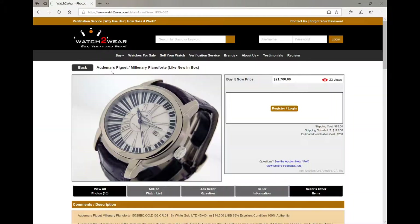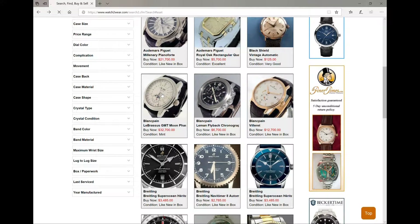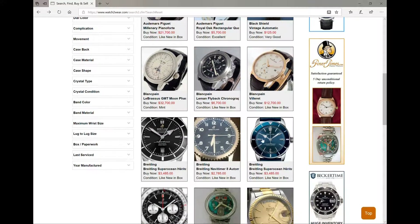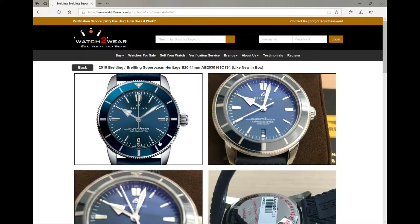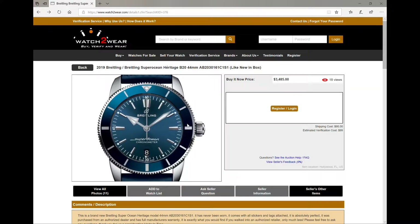Let's move on to some other new watches we got in stock. We got some Blancpain — hopefully I pronounced that correctly. Check out this one here, absolutely beautiful. We got a moon phase right here, lovely watch, once again from another new seller. We also got a couple of Breitlings. Here's a beautiful Super Ocean that looks absolutely beautiful. This one has the blue dial, has all the stickers, it's like new in box, all the papers, everything. And it has a great price at $3,485, but you can always make an offer to the seller.